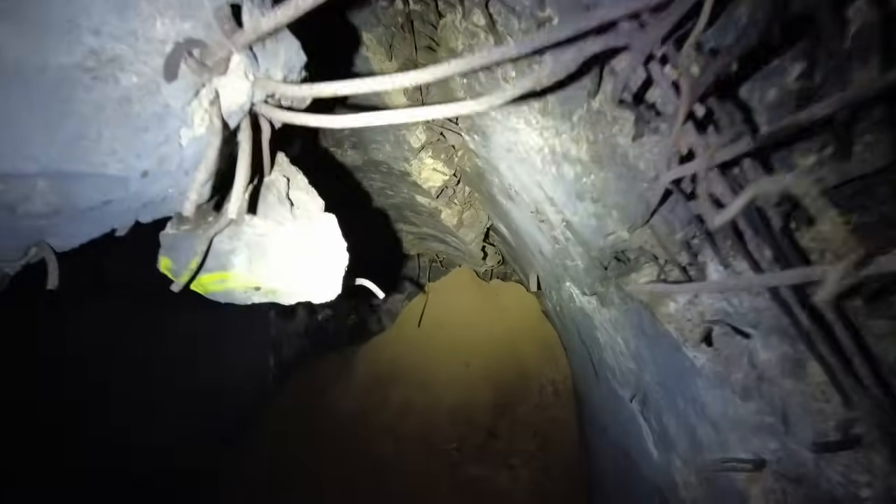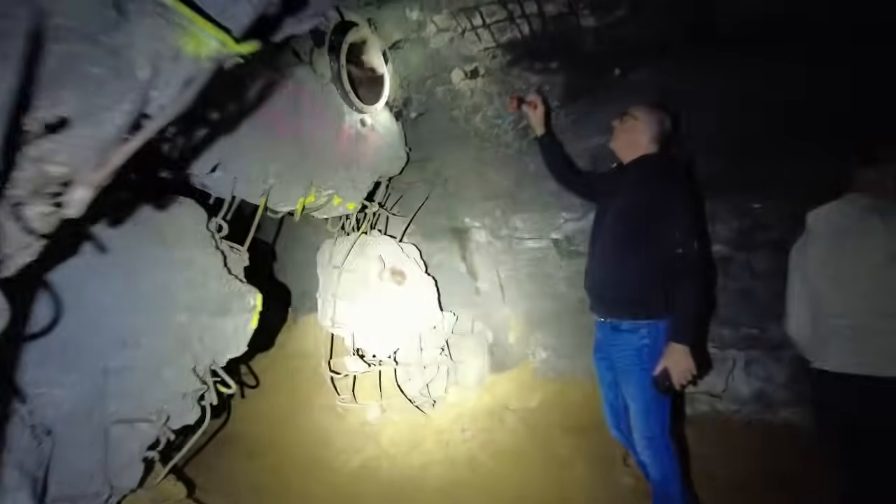Worauf ihr natürlich hier genau achten solltet: die Risse in der Decke sind ideal, um zu schauen, auf welche Art und Weise man es gebaut hat. Ihr seht hier eine Eisenbahnschiene, die da verbaut worden ist, und das Moniereisen ist sozusagen nur die Verstärkung. Um den Tunnel zu graben, wurden über die Eisenbahnschienen Holzlatten geschoben, also in den Sand hineingedrückt und dann das drunter freigegraben. Nur da, wo das aufgesprengt ist, kann man das heute noch sehen.